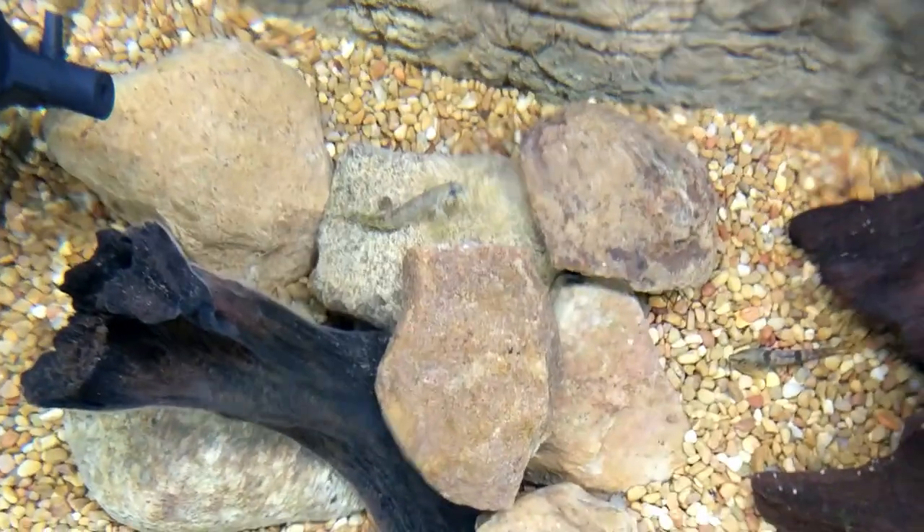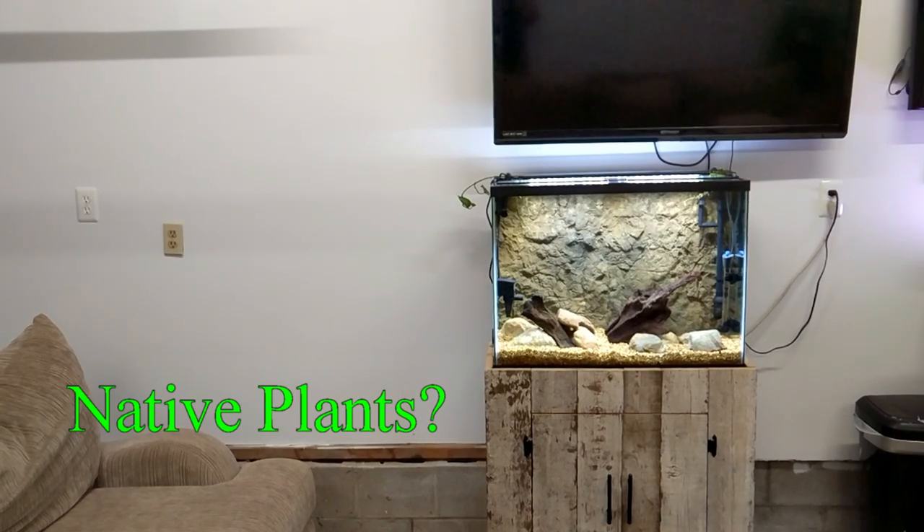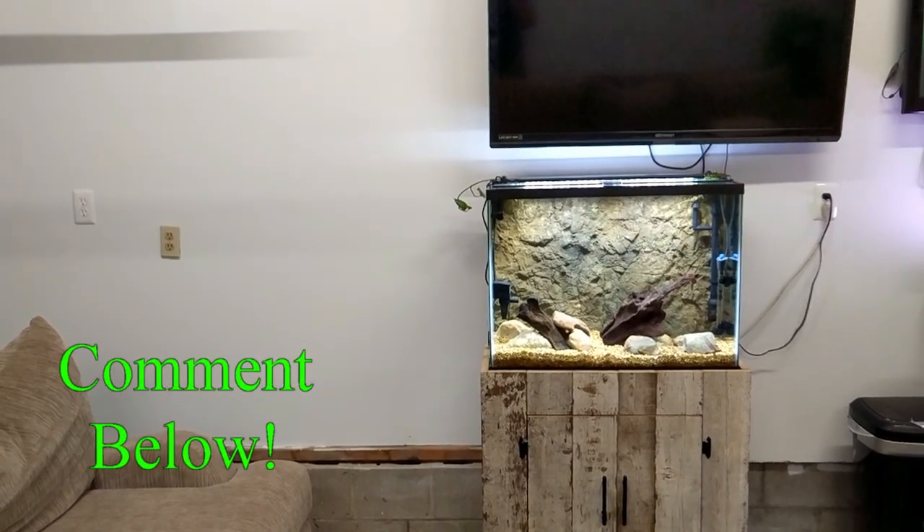I've been saying all along that I'm not planning on keeping plants in this tank, but the more and more I think about it, the more appealing keeping plants in it is. Let me know what you think — leave a comment: should I keep some plants that are native to North America? I'm really happy with these three little fish so far. I still need to get a fish that's gonna inhabit the water column, so stay tuned for that. I'll see you next time.